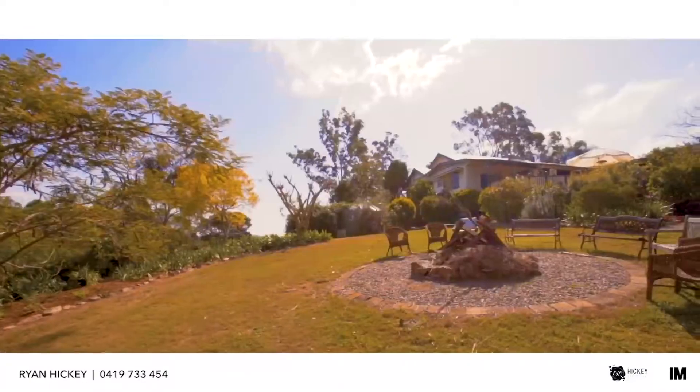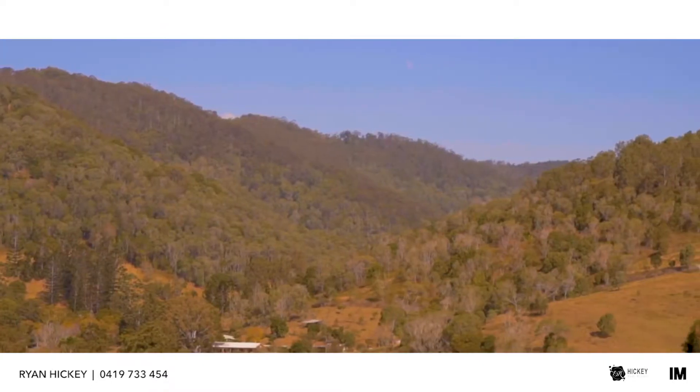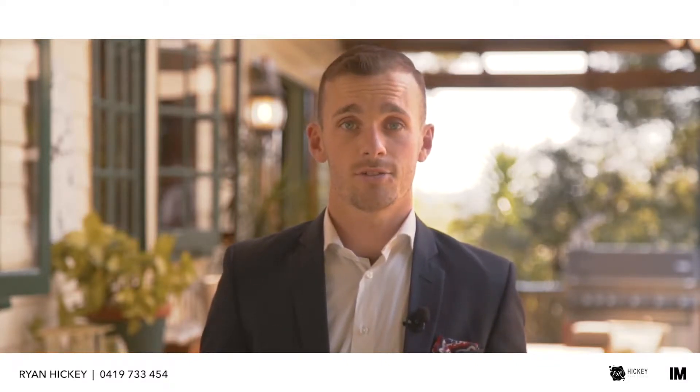Also capitalise on the incredible views in the top paddock with the ability to build new residences. This home is truly a cut above the rest, so give me a call today to arrange an inspection.